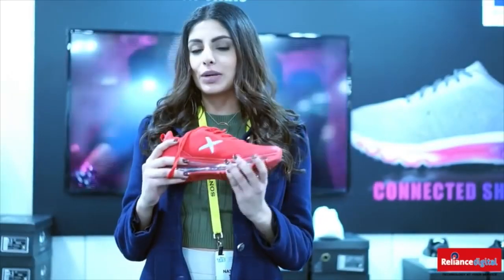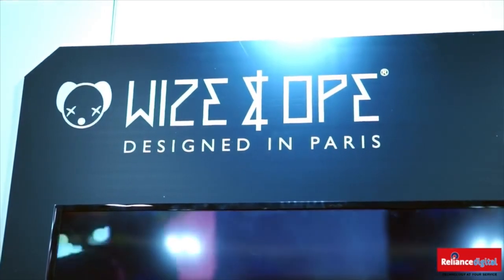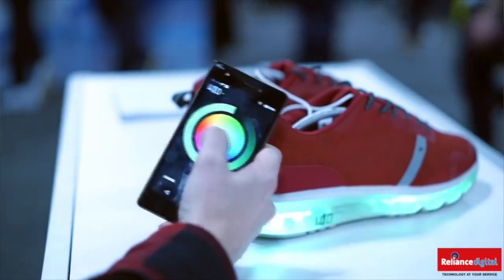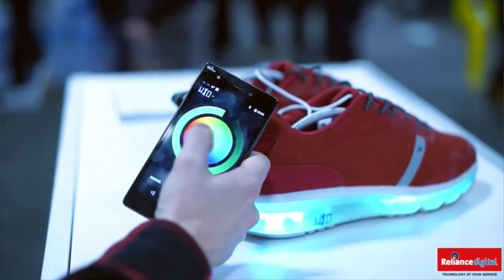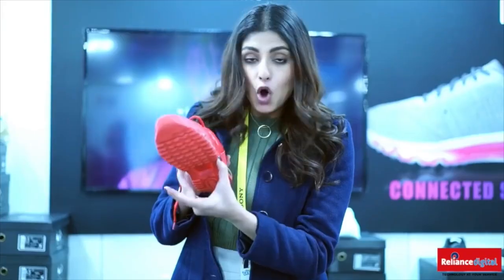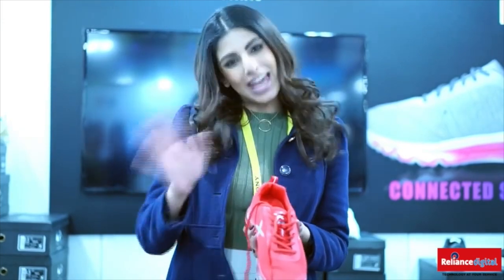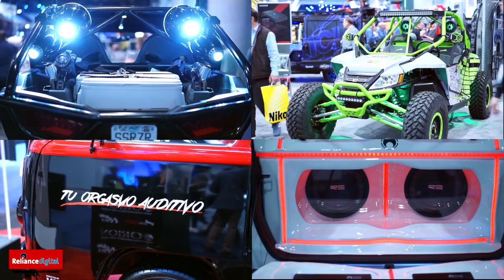I found a really interesting startup company called Wise and Ope — they have technology in their shoes. You connect the shoes to an app, set your GPS location, and while you're running the sole of the shoe vibrates to tell you which direction to go. If it's vibrating on the left, you take a left; if it's vibrating on the right, you take a right.